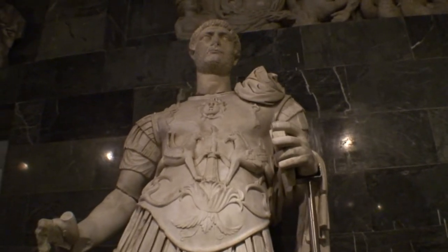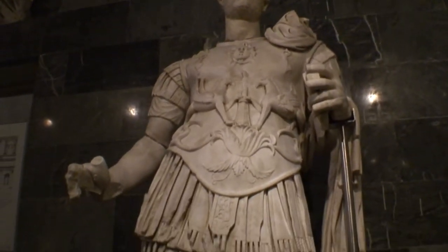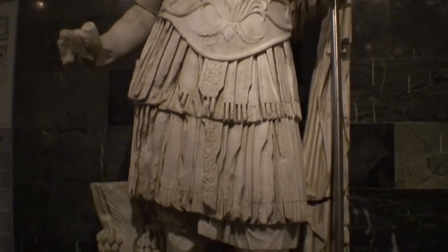This is another statue of Hadrian, who visited the city. We'll see his Memorial Gate later.